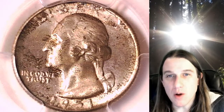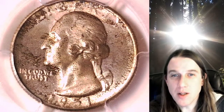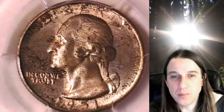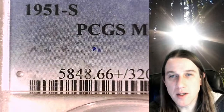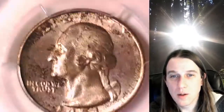Hello again everyone and welcome back to Time Traveler's Coin Exchange. The next coin we're going to take a look at is a 1951S Washington Quarter. This is a business strike quarter from the San Francisco Mint. It has been graded by PCGS at Mint State 66+. We'll take a look at the front of Washington and then we'll take a look at the reverse.